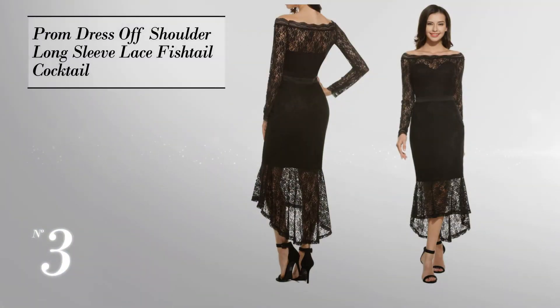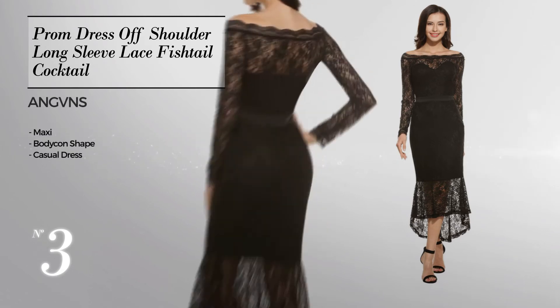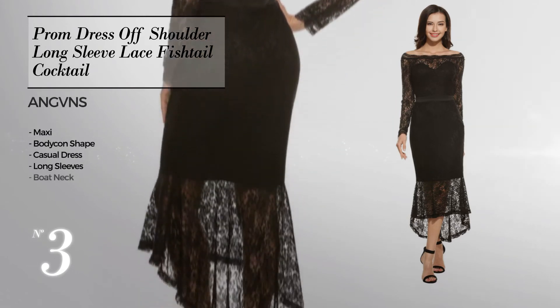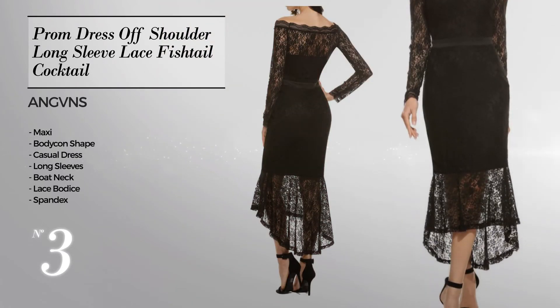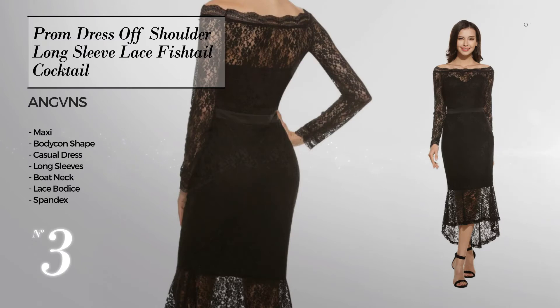Number three: a stunning maxi bodycon casual dress. Featuring long sleeves with a boat neck, as well as a lace bodice, made of comfortable spandex, accentuated with a band. The available color variations include jet black and bone white.